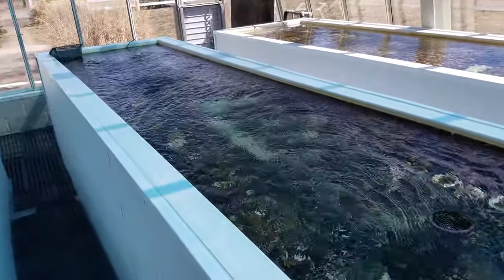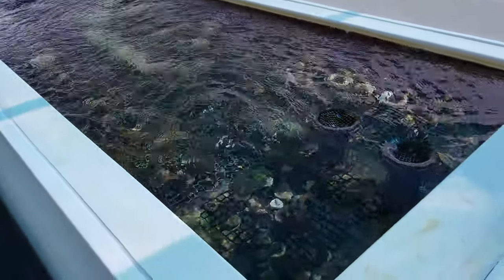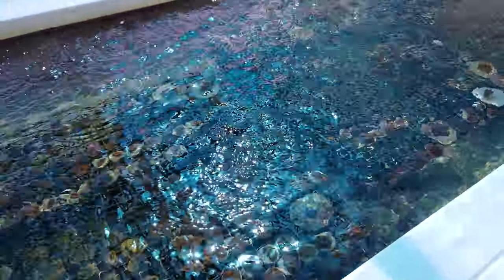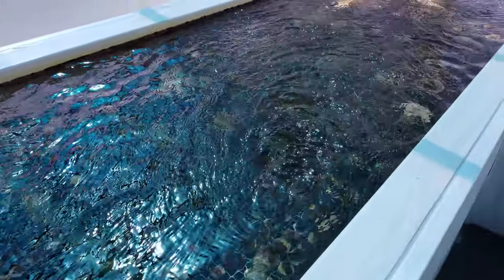Cyphastrias, pleastria, chalices, and so forth in that tank. Fabias, phovites, more chalices in this tank.